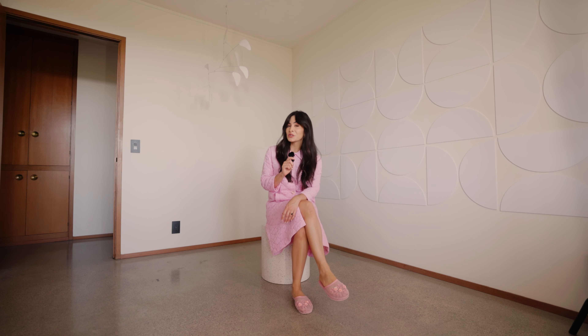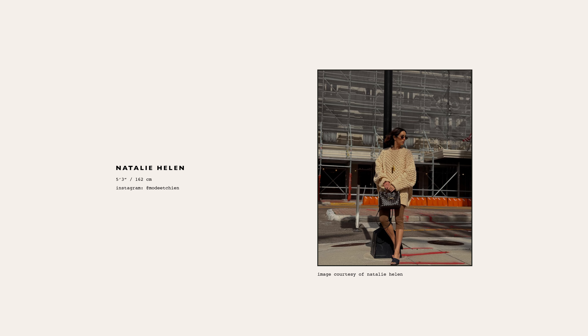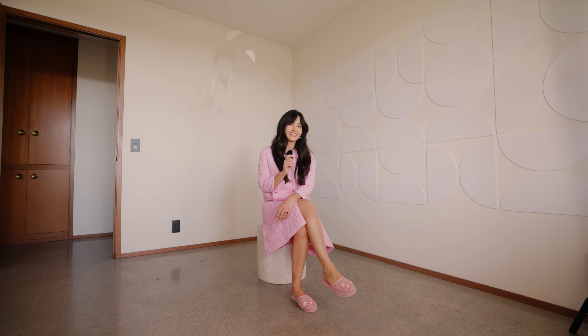Oversized sweaters are also known to play very nicely with the following trousers. Chloe, standing at 5'3", shows us how straight jeans are a possibility. Natalie, also 5'3", shows us how capris are a totally viable option. My personal favorite: flares, whether they're cropped or full length.